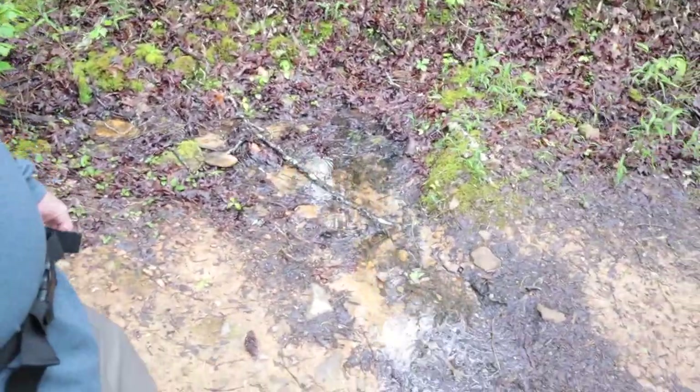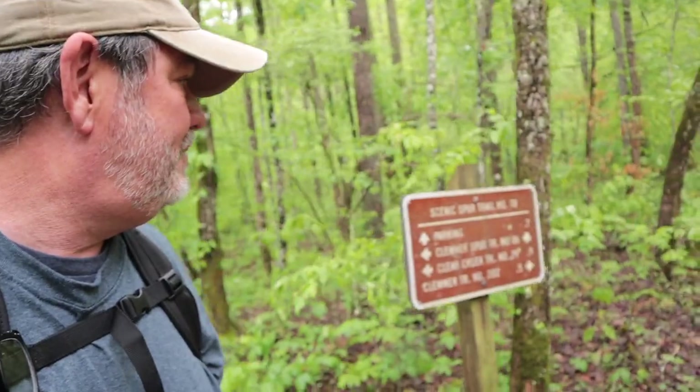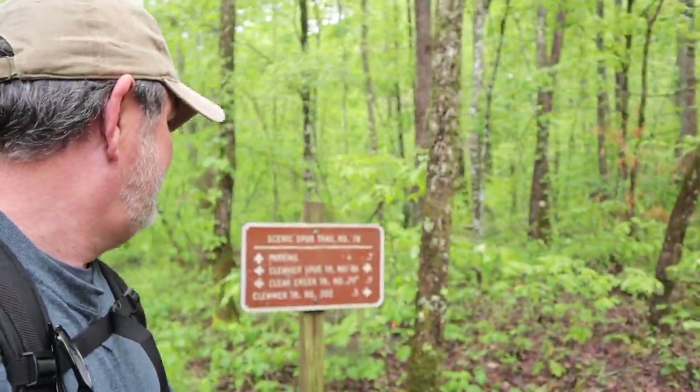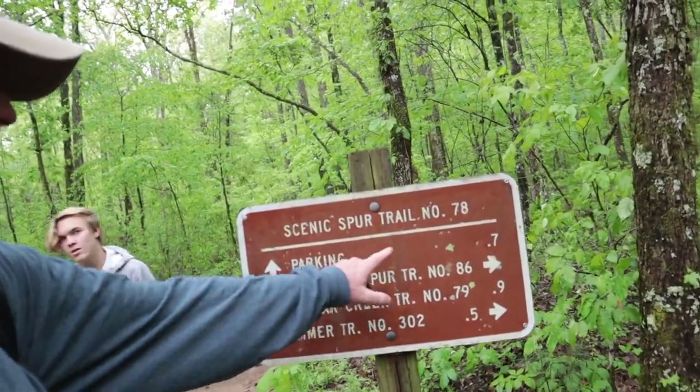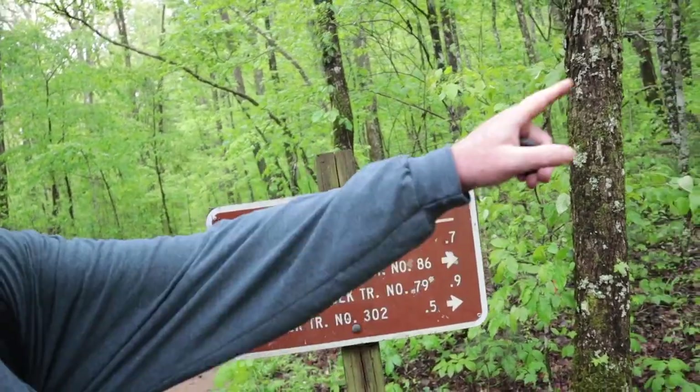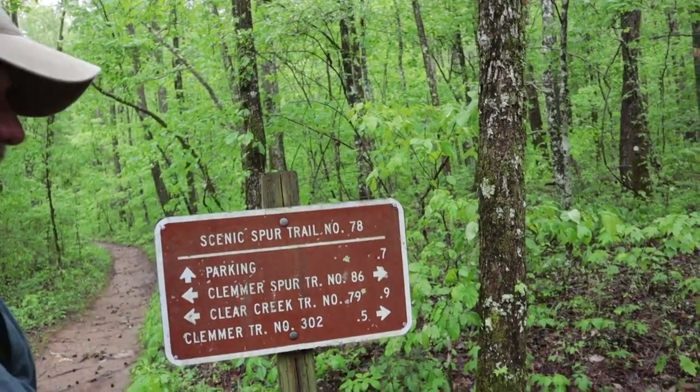Casey pointed out our first creek crossing — stepping right in it, waterproof. We've come to the intersection of two trails and we keep going straight. According to the sign we've hiked seven tenths of a mile. This trail we're crossing is Clemmer Trail number 86 and we are proceeding on Scenic Spur Trail 78.